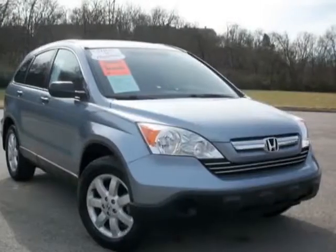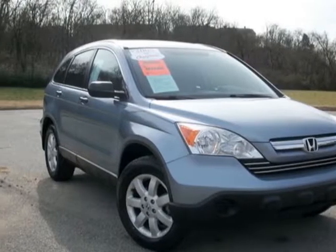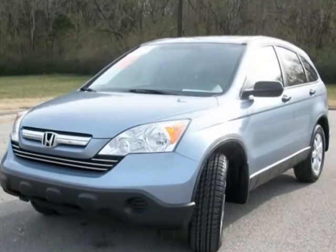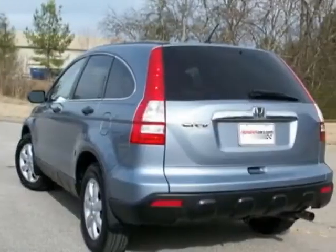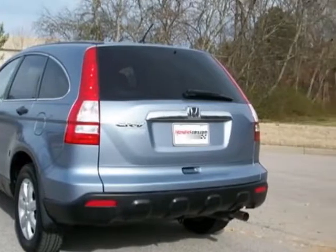Check out this certified pre-owned 2008 Honda CR-V. Carfax has certified this CR-V as having one owner. This CR-V has just under 68,000 miles.